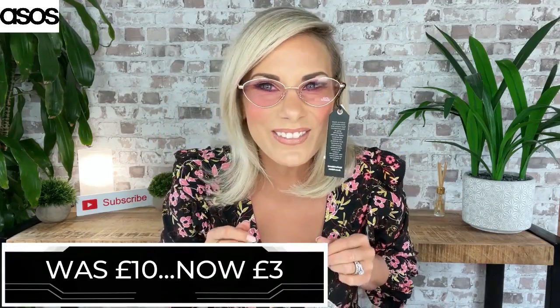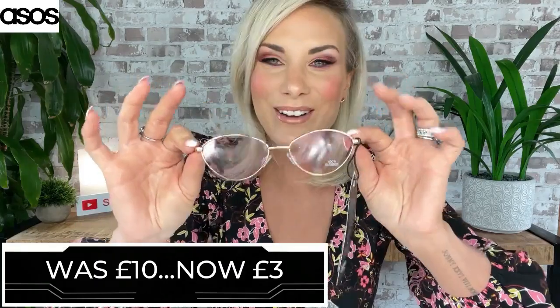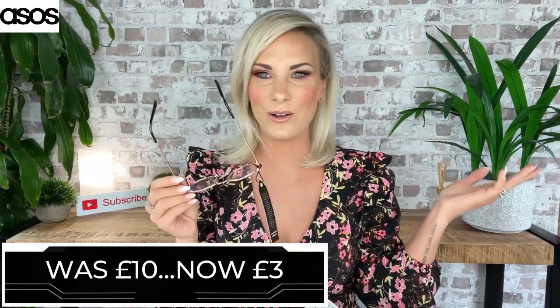Next, a little pair of sunnies. These were £10 and I got them for £3. I love a rose-tinted glass — that's just so ironic, the palest rose ever. I love them. They don't serve a purpose in the fact that they are not going to block out any sun, obviously, but as a fashion accessory they're pretty cool. I think I might wear these for the rest of the video. And it comes with a little branded case as well. So they were £3.